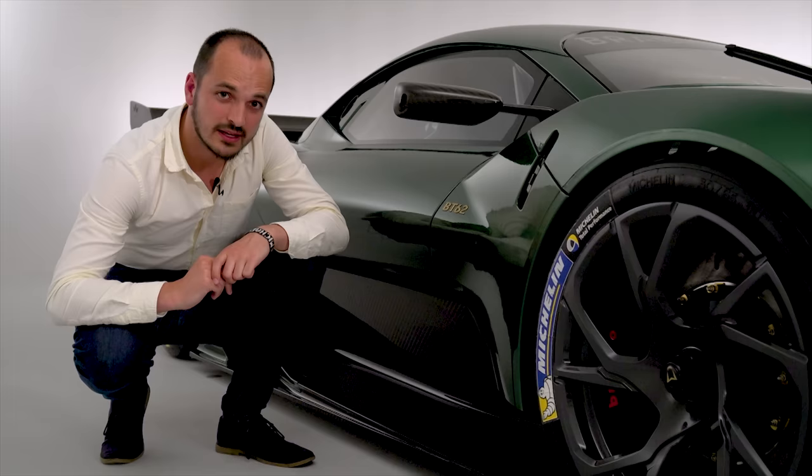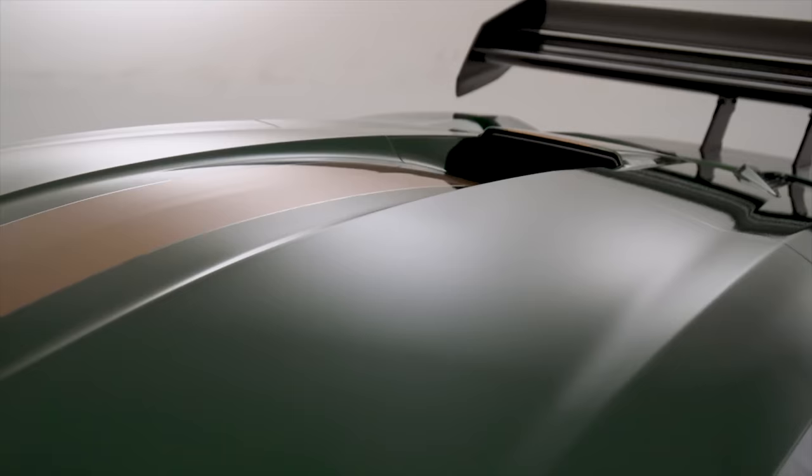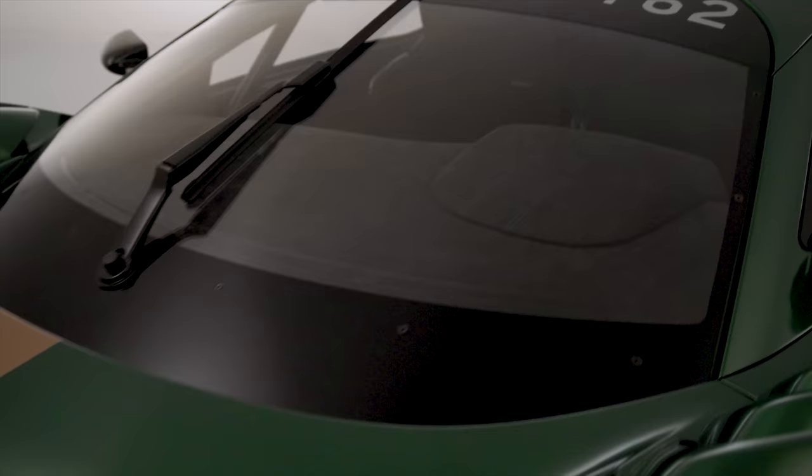a carbon fibre floor and barge boards, a carbon fibre dual-element rear wing, and a carbon fibre rear diffuser — the Brabham creates over 1,200 kilograms of downforce once the air is coursing over all of those aerodynamic elements.